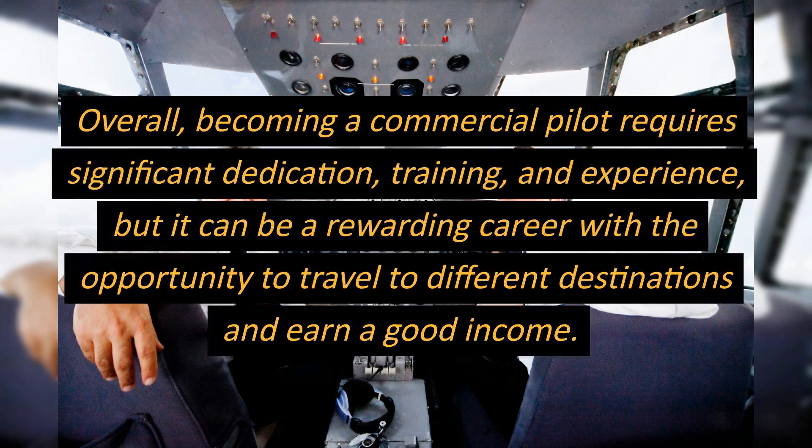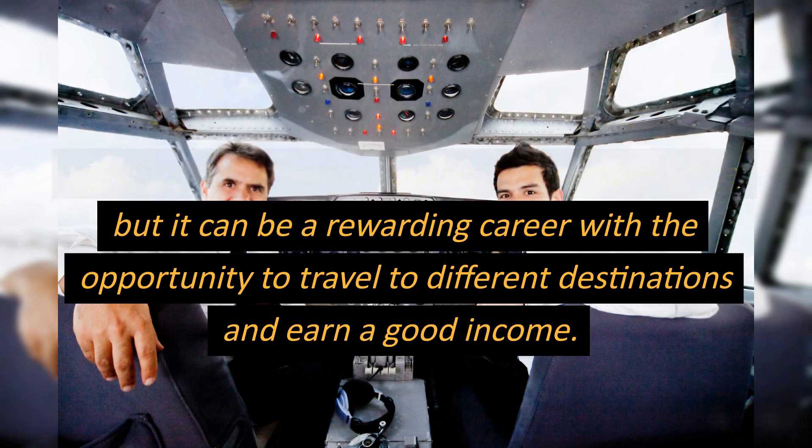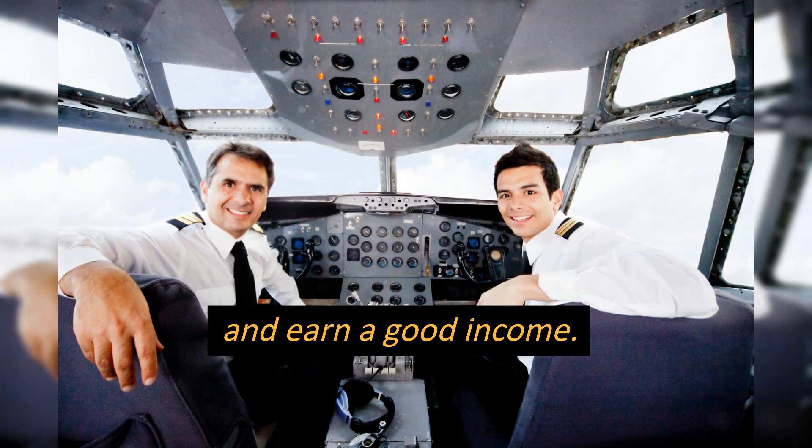Overall, becoming a commercial pilot requires significant dedication, training, and experience, but it can be a rewarding career with the opportunity to travel to different destinations and earn a good income.